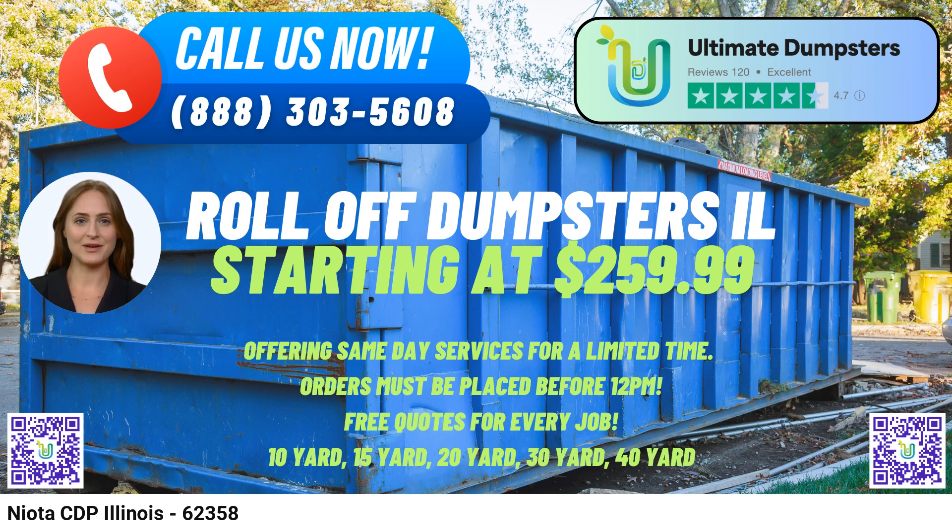As a special incentive, we're excited to offer a 25% discount on dumpster rental orders made through our online platform. Placing an order is easy — simply call Ultimate Dumpsters or utilize the QR code in the video to make your booking online.